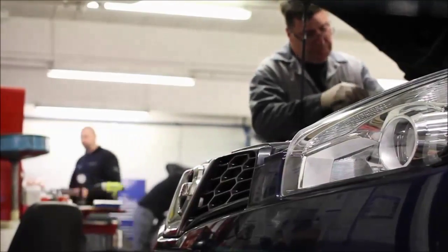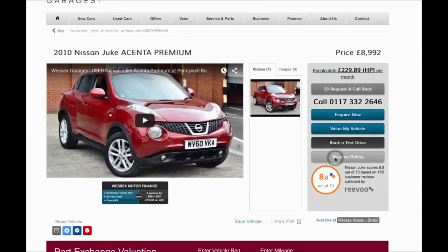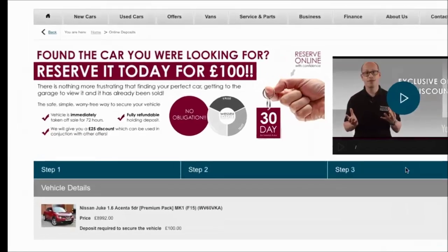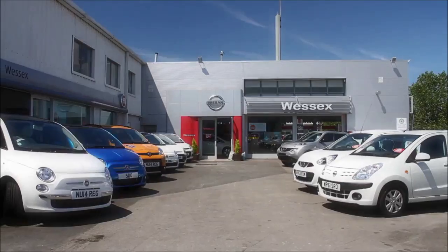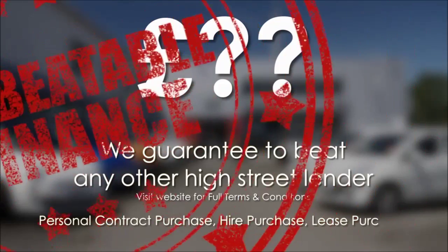Every Wester's Garages used car receives a vehicle health check from our qualified technicians. Reserve online today and you will receive a £25 discount. If you are looking for options to fund your purchase, remember we guarantee to beat any bank or high street lender.